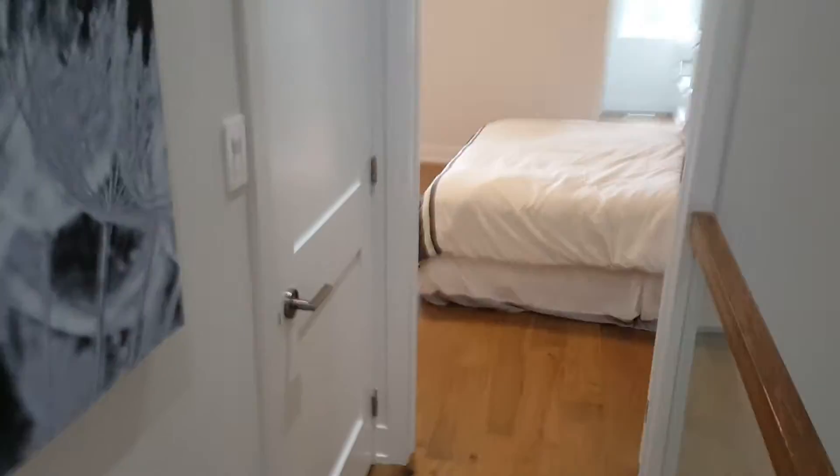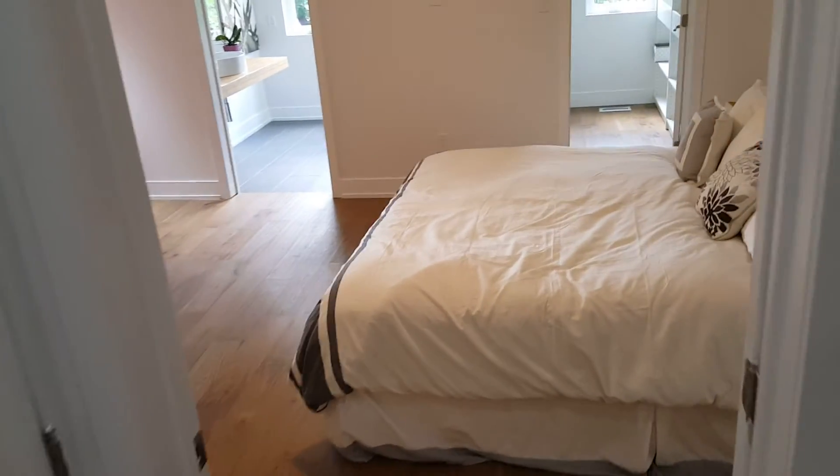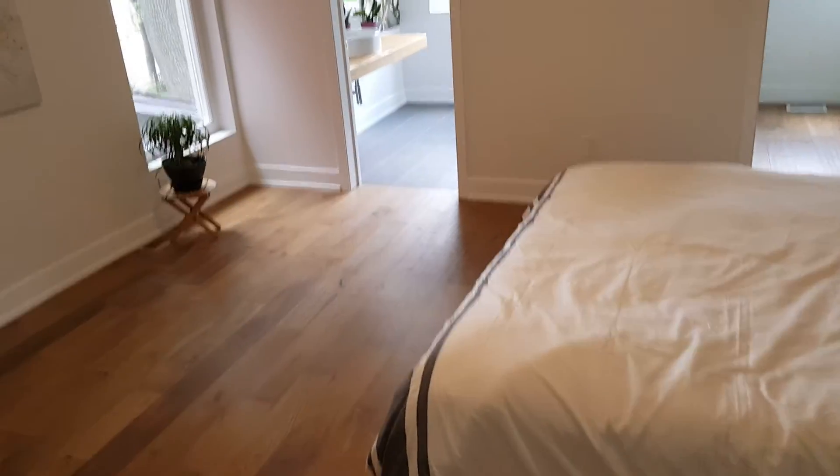Moving on here, to the left you'll see a door which is the upper unit's laundry. There is a basement which has the potential to be an apartment and has its own laundry, which is great.